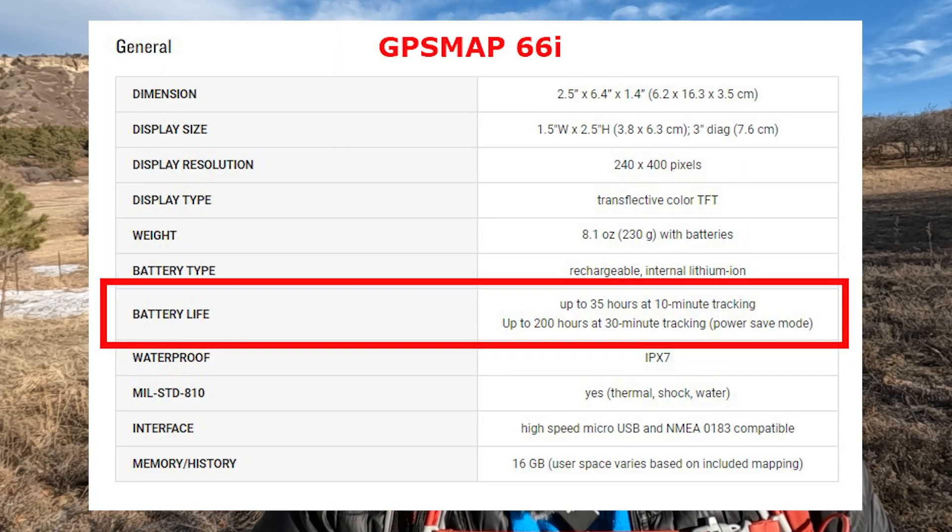One of the main differences I've seen with the new 67i — and I just got it a few days ago — is battery life. I was irritated with the 66i when it came out. I went out on the Colorado Trail segment one, about 14 miles, and within half a day of hiking — with the battery fully charged and doing a lot of two-way messaging — I was down to 25% battery life. So battery life is number one.